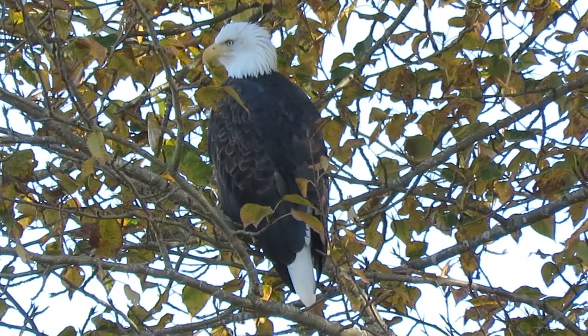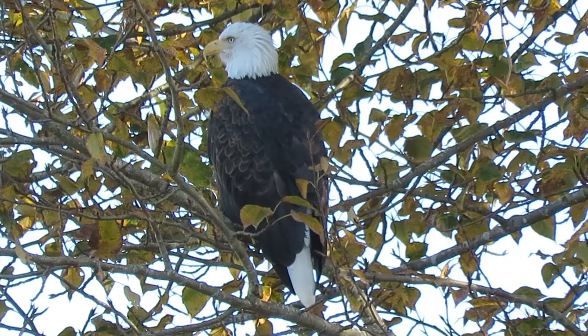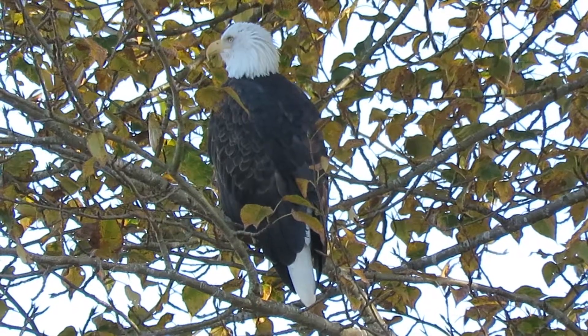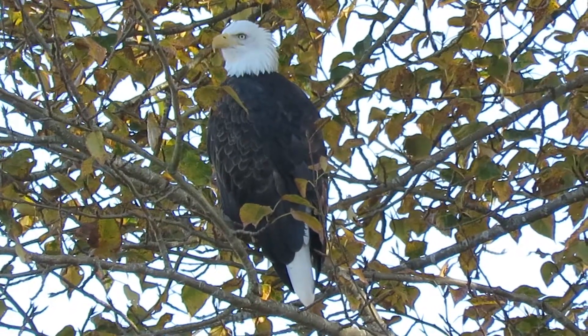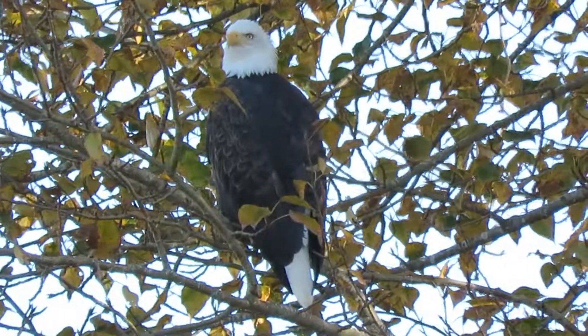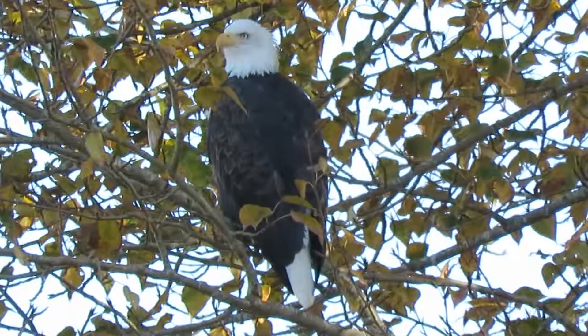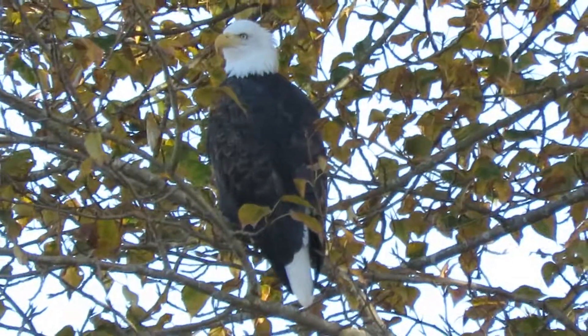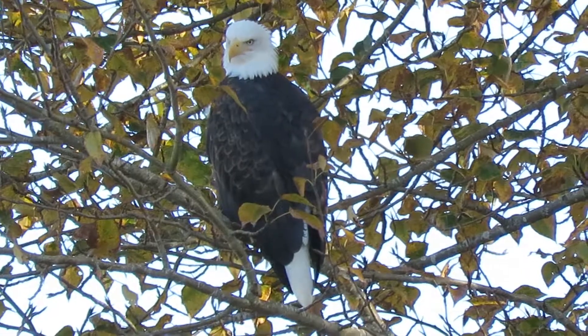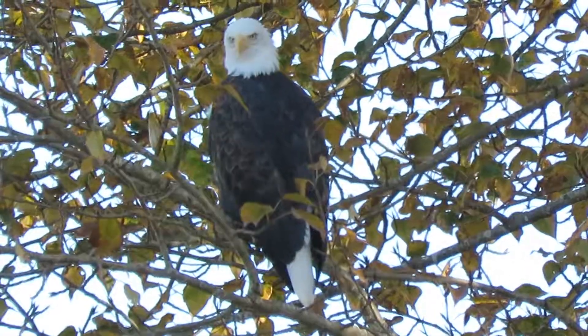There was a peregrine in the area yesterday but we missed him, so we couldn't get a video. We'll keep looking for him also. We'll see if we can find the mate to this one — he might be down the river a little bit on a different perch. We'll check it out. Enjoy the video!